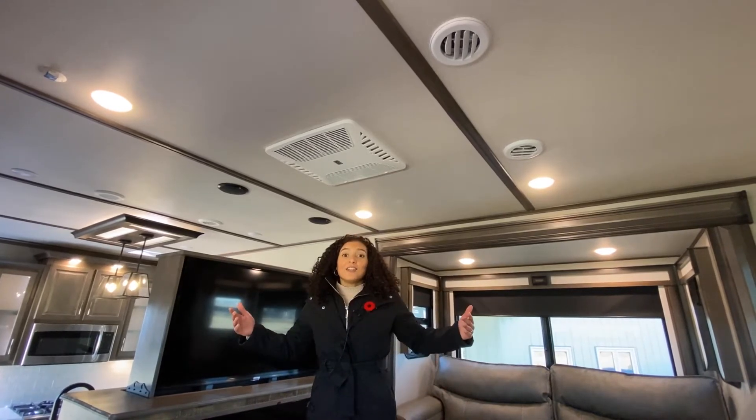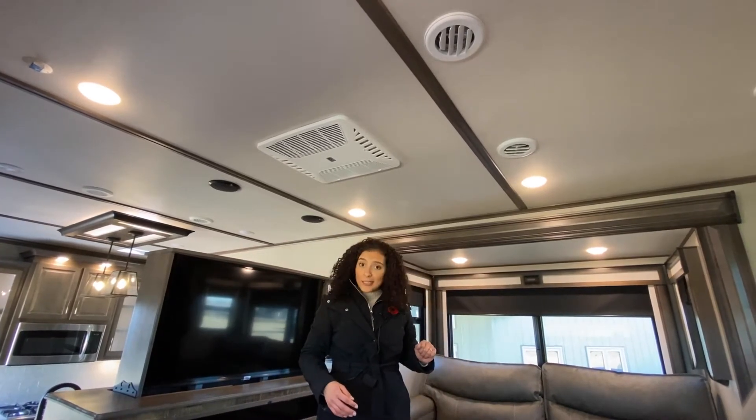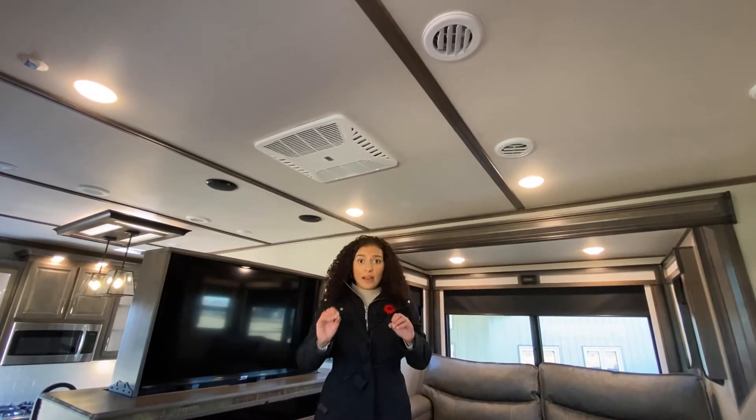The standard in a Solitude is the Stealth 3 Plus Smart AC cooling system that features three 15,000 BTU AC units in a racetrack form duct in the coach, which allows for uninterrupted airflow.